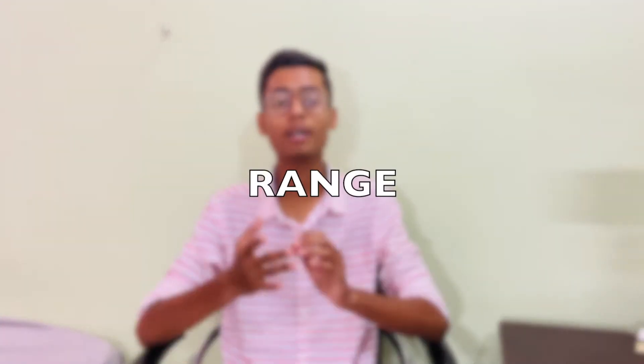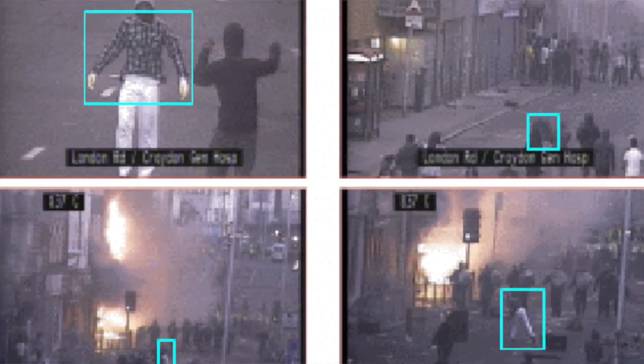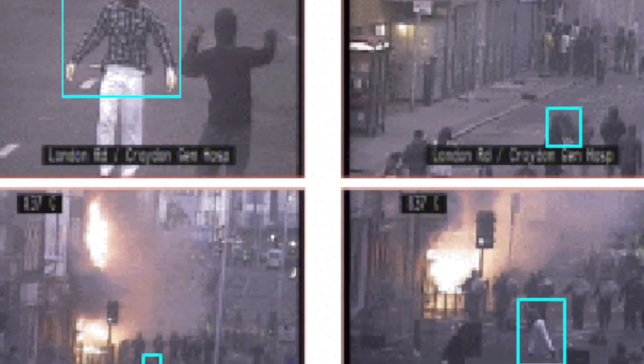Now let's talk about the second point: range. Today, cameras have much more range — around 20 to 25 meters or more. This means they can capture clearly over that distance. Whether it's for your home or your office, you should get a CCTV or security camera with a 20 to 25 meter range, so you can see everything in that area.